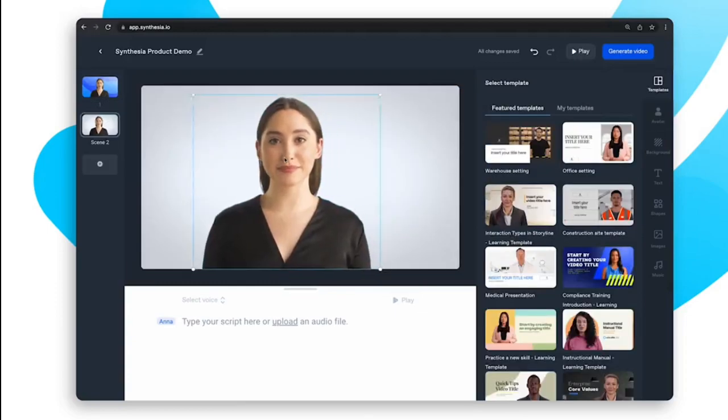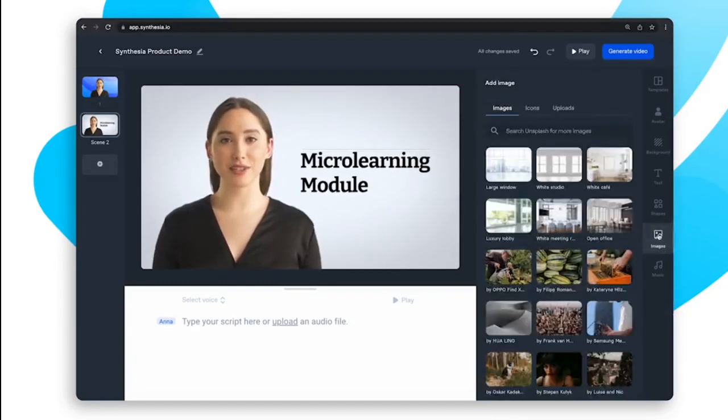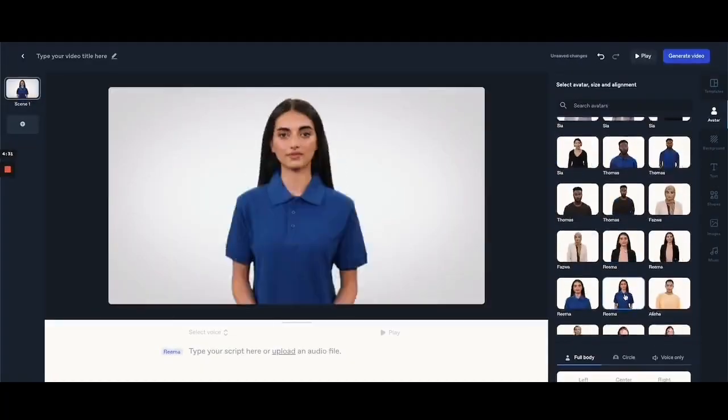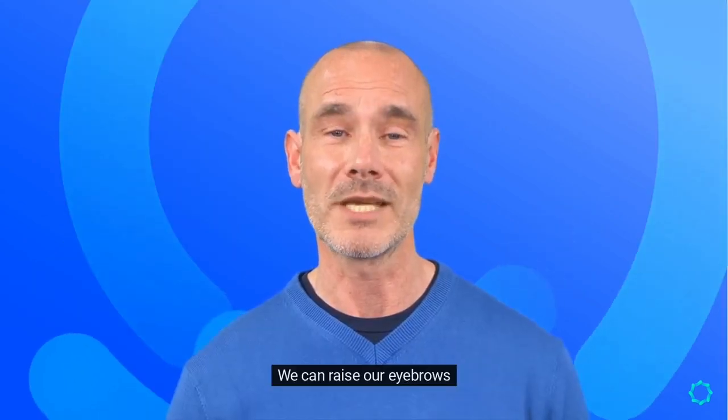There are various helpful templates included, you can add background text, and you can even import your own images and videos. These avatars are digital twins of actual individuals, just as their voices are. For a more natural appearance, they recently incorporated a beta version of microgestures.